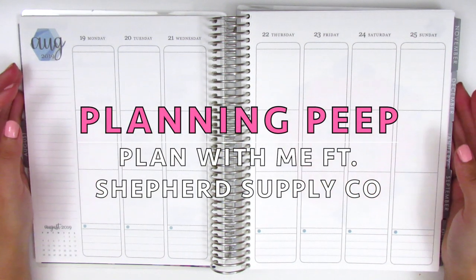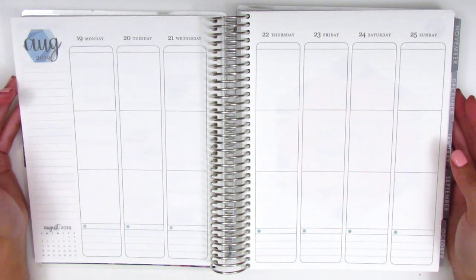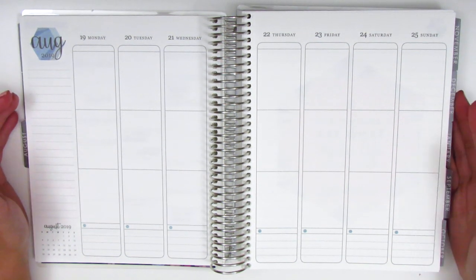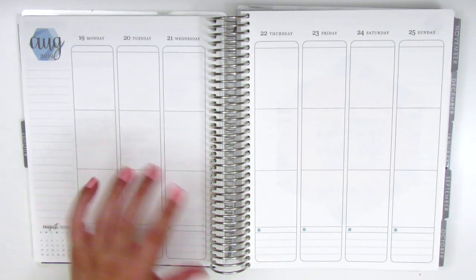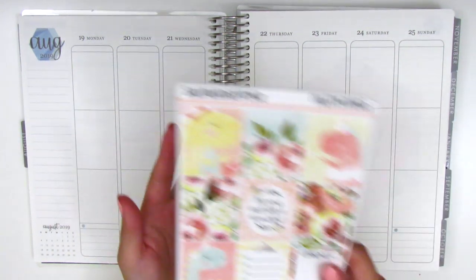Hi everyone, this is Sherry from Planning Peep and welcome back to my channel. Today I'll be doing my plan with me and this is for the week of August 19th through August 25th. As they've been lately, this is going to be a memory spread. I've been very behind in my planning in my Erin Condren planner, so I've just been doing memory plans, which is basically going back in after the week has already finished and filling everything out.